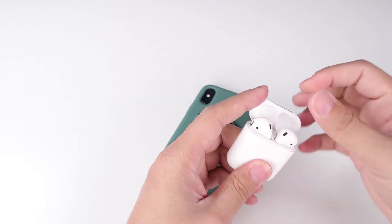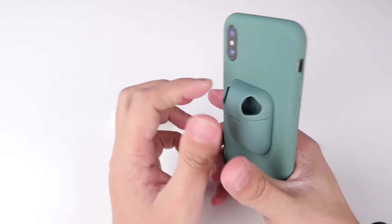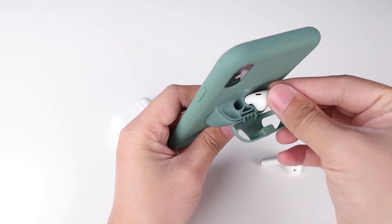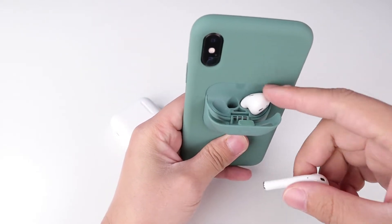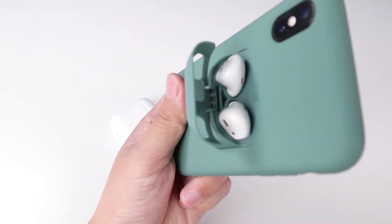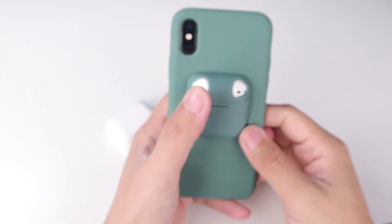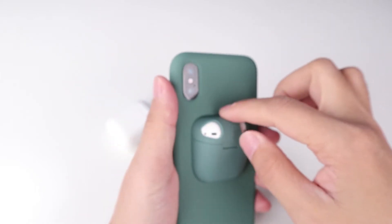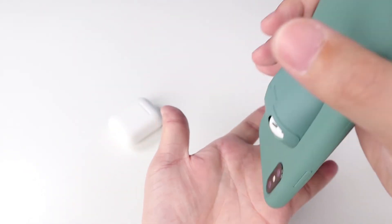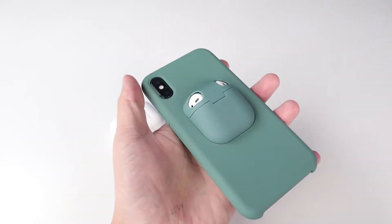Let's try it. I take out the AirPods and open the cover. Put the AirPods into this case — the right side and the left side. The AirPods is in it. Close the cover. The cover is tight, so the AirPods won't drop. It's safe for your AirPods.